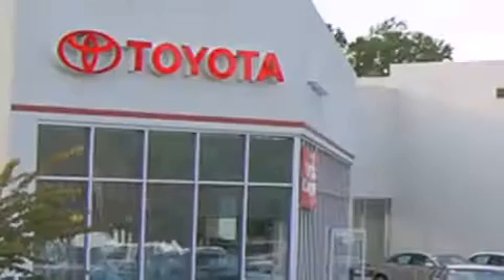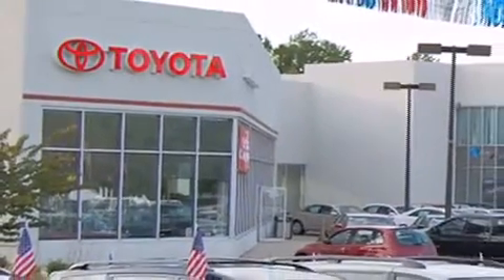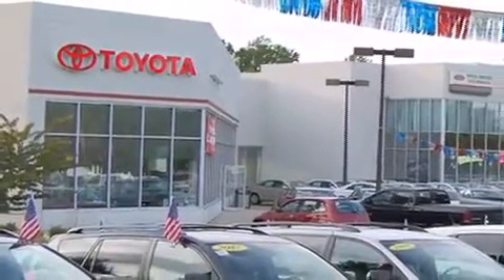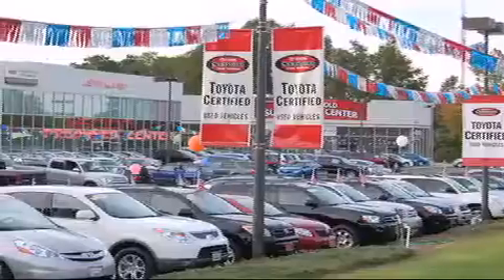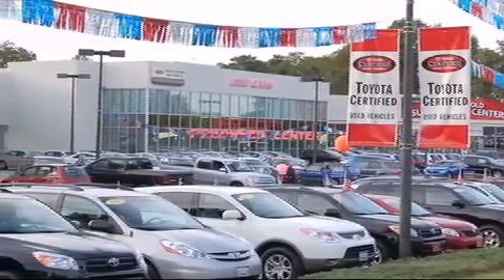We are proud to be one of the premier dealerships in the area for new and certified Toyota cars, trucks and SUVs. From the moment you walk into our showroom, you will know our commitment to customer service is second to none. DCH Freehold Toyota, driven by a better way.